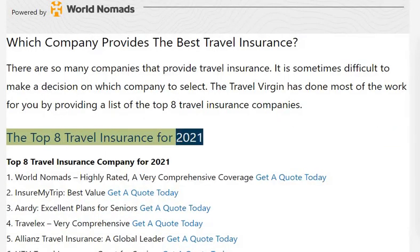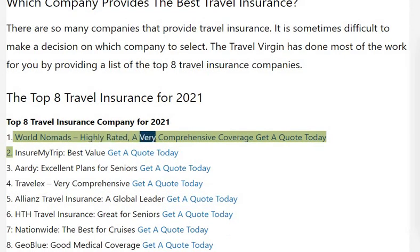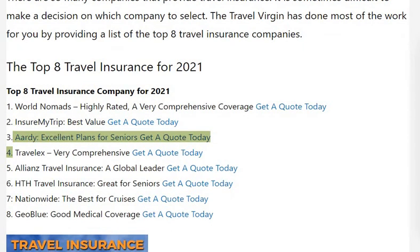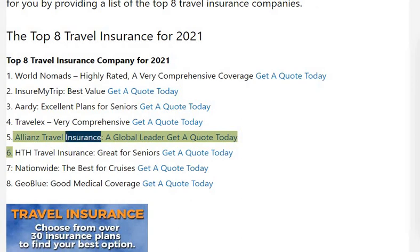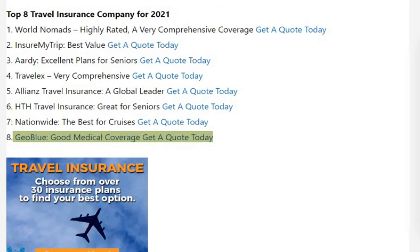The top paid travel insurance companies for 2021: 1. World Nomads — highly rated, a very comprehensive coverage. 2. Insure My Trip — best value. 3. Aardy — excellent plans for seniors. 4. Travel Ex — very comprehensive. 5. Allianz Travel Insurance — a global leader. 6. HTH Travel Insurance — great for seniors. 7. Nationwide — the best for cruises. 8. Geo Blue — good medical coverage.